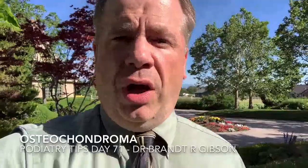Hello, I'm Dr. Brant Gibson and today I want to talk to you about osteochondromas. An osteochondroma is the most common benign bone tumor in the body. Although they are not super common in any location, they are even more rare when it comes to the foot and ankle area.